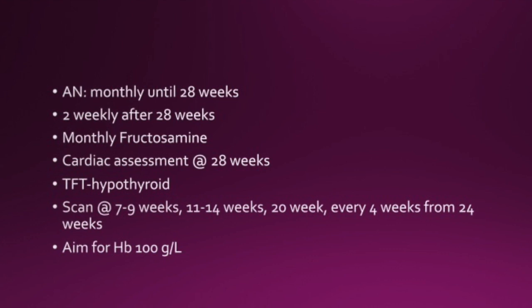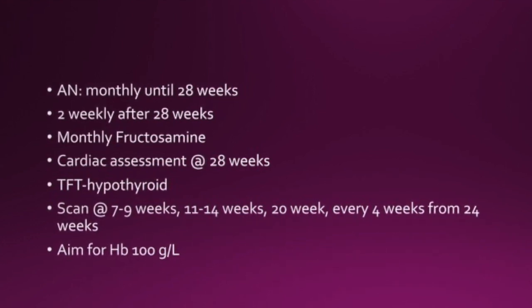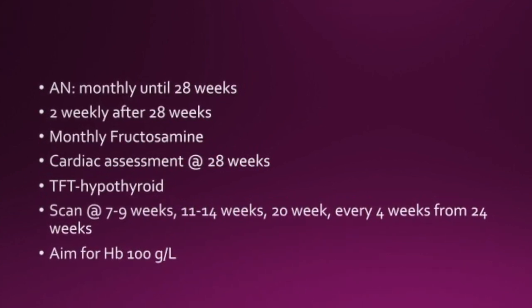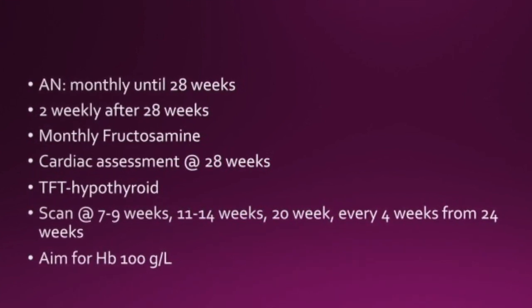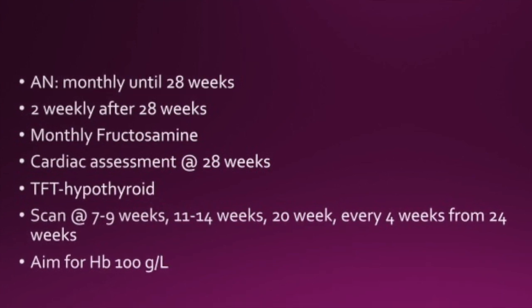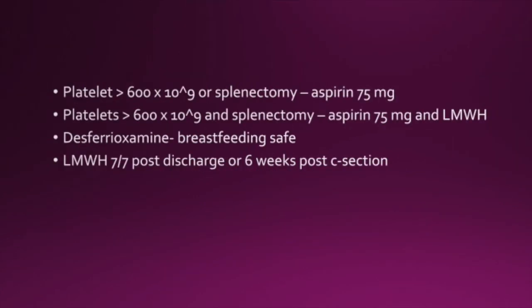Antenatally, monthly assessments are required until 28 weeks, then two-weekly after 28 weeks, with monthly fructosamine levels and a cardiac assessment at 28 weeks. TFTs should be done to check for hypothyroidism. Scans should be done at 7 to 9 weeks, 11 to 14 weeks, 20 weeks, and then every four weeks from 24 weeks. Aim for a haemoglobin of 100 grams per litre.